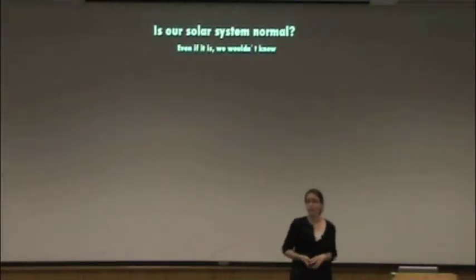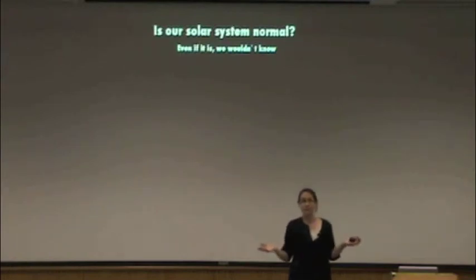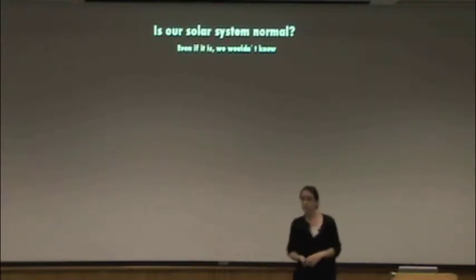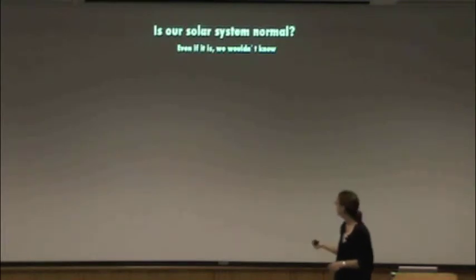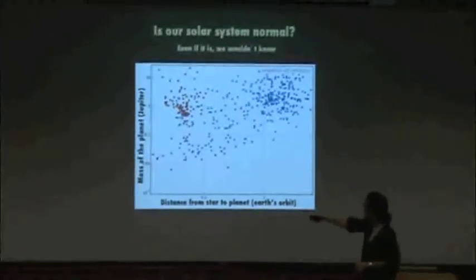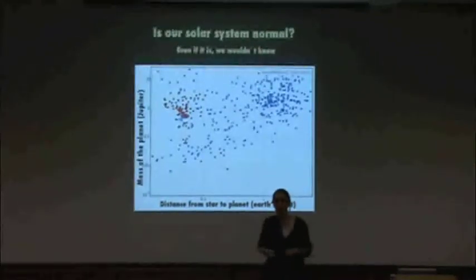Let's go back to: is our solar system normal? I've just told you about these very strange planets, but the problem is that even if our solar system is normal, at this point we wouldn't know. The reason for that is reflected in this plot. On the x-axis is the distance from the star to the planet — this is the size of Earth's orbit. On the y-axis is the mass of the planet — here's Jupiter's mass, and Earth's mass would be down here. We actually do at this point know about a lot of Jupiter-mass planets at about Jupiter distances from the central star, so we've found Jupiter analogs around other stars. But what about Earths? An Earth would be about this mass and about here on the graph, and there's nothing there.